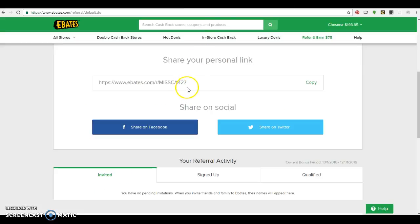I also have another referral code for Ebates — I forget exactly what I get for this, but I'll put the information down below.